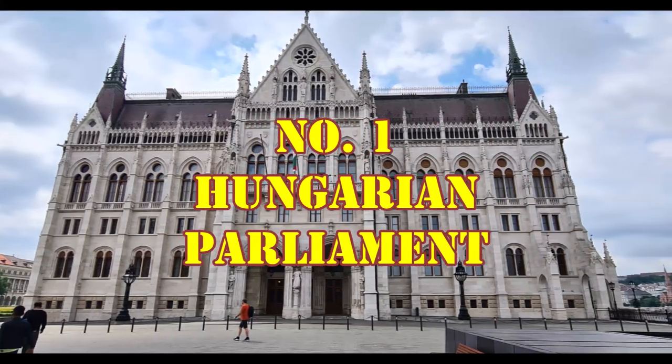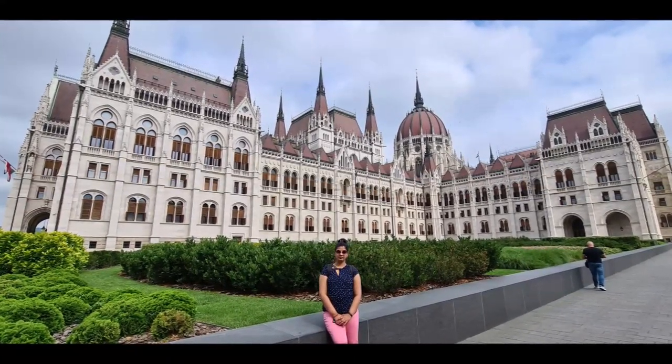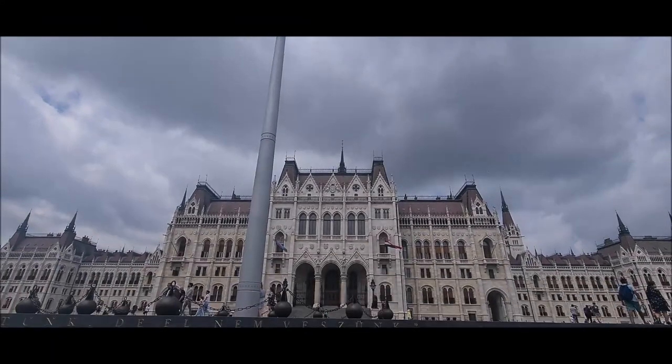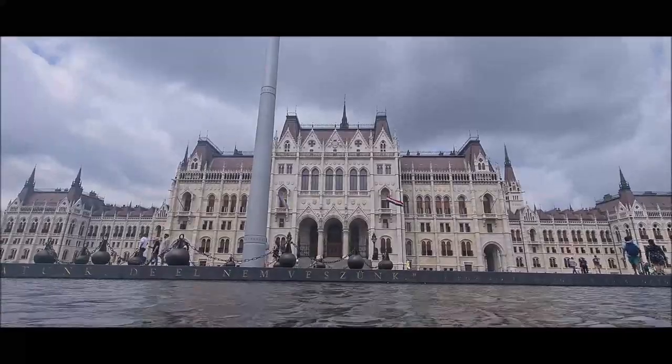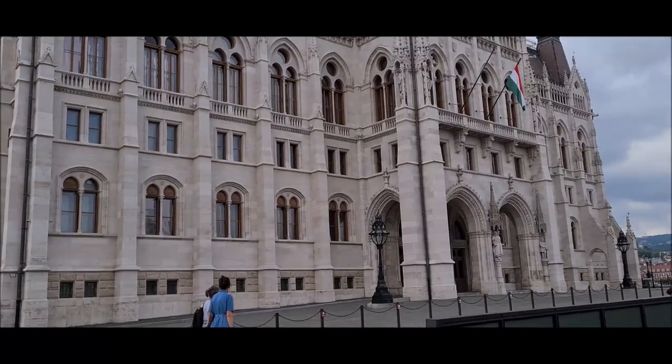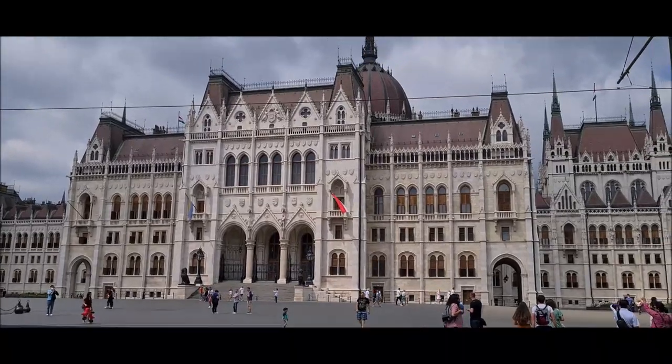Number one is the Hungarian Parliament Building in Budapest. This is the largest building of Hungary and the third largest parliament of the world. This building was built in the year 1902 on the bank of the river Danube.